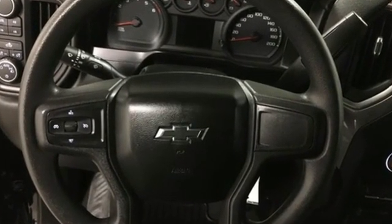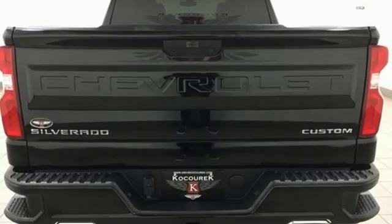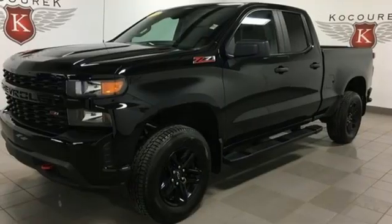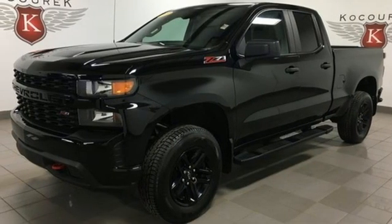Automatic transmission, electronic shift on the fly, driver selectable mode, trailer hitch receiver, streaming audio, wireless phone connectivity, manual tilting steering column, aluminum wheels, shocks, and V8 engine.